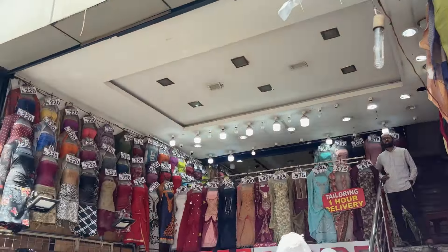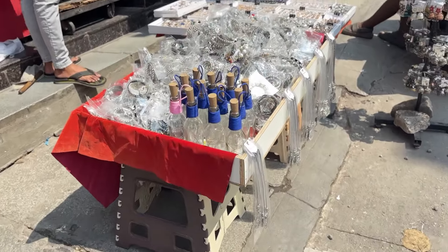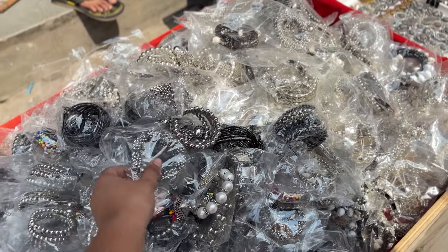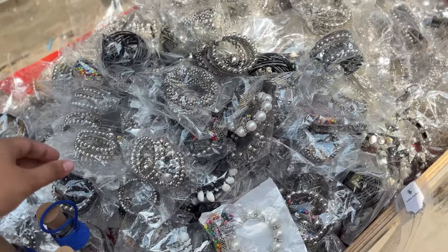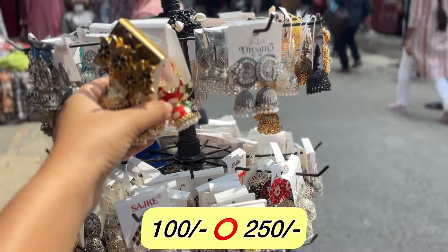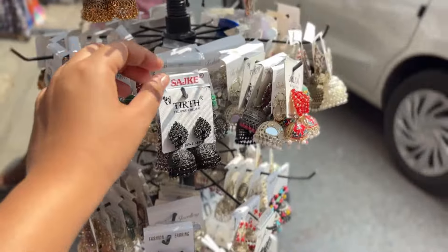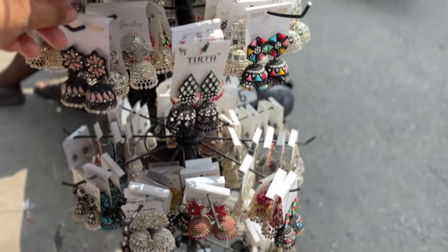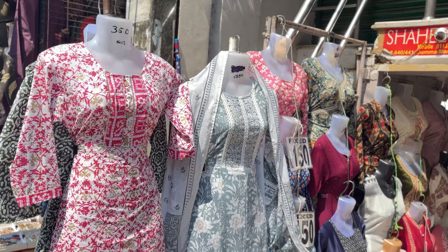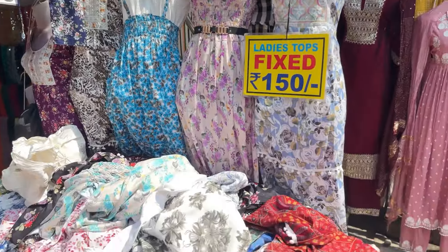Under the center point, yeh saare shops hain. Here you get suit materials, kurta, lehenga — everything. Slowly walking towards my right, I saw this cute little shop where bhaiya was selling cute bangles and earrings priced at rupees 100 to 250. Moved on to some kurtas — look at them, they were so pretty and priced at just 450 rupees.